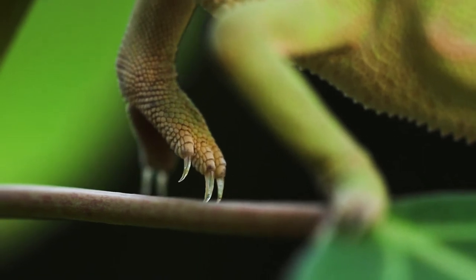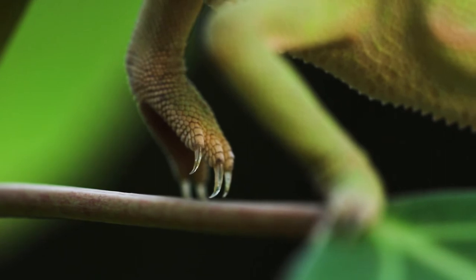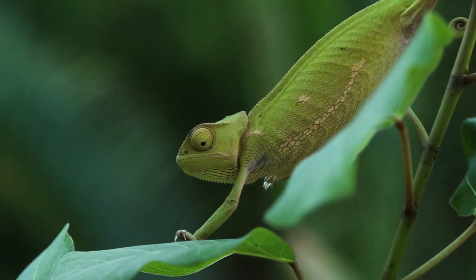As you can see here, chameleons have five toes on each foot — two on one side and three on the other. This is to grip branches with, as part of its arboreal lifestyle.